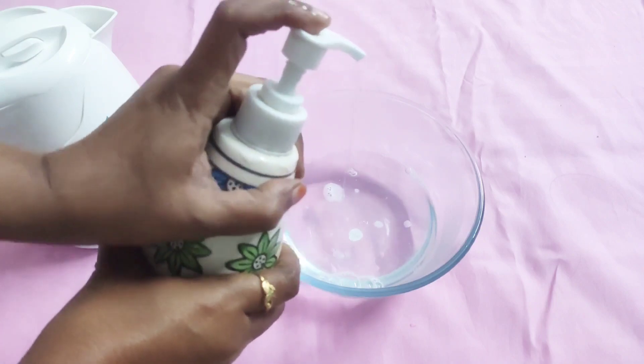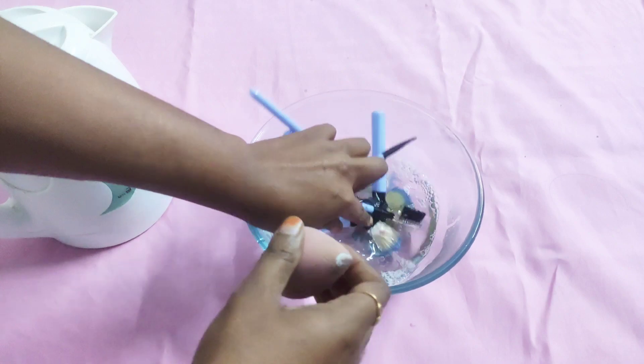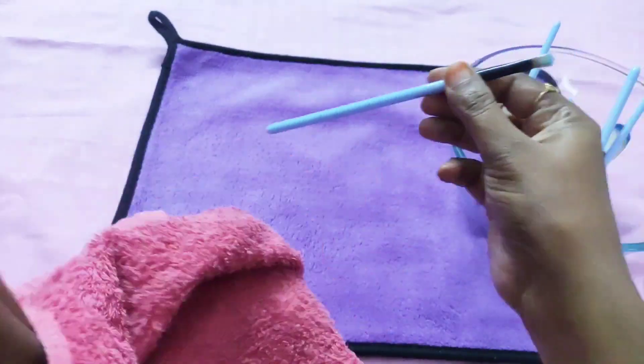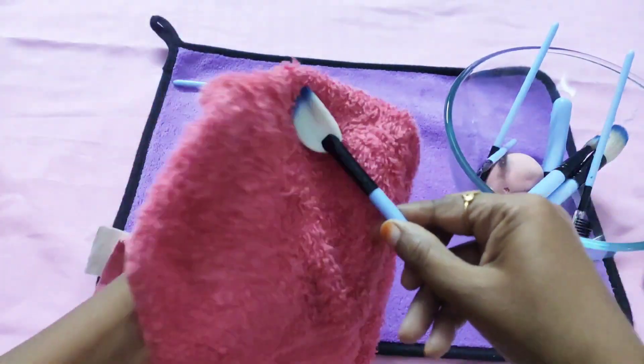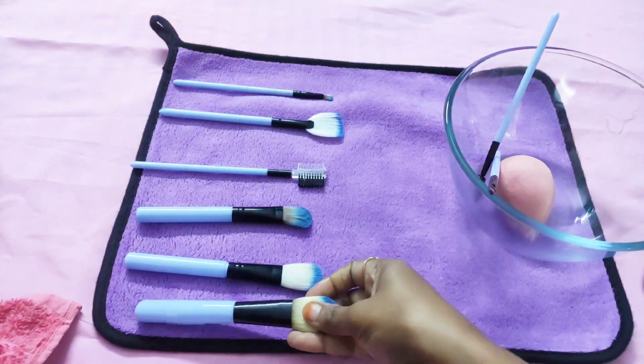For makeup brushes, I put some drops of Dettol and hand wash in hot water and soak them for 30 minutes, and then wash with water. Then take a towel and clean all the brushes so that any makeup which is stuck in the brushes gets cleaned nicely.